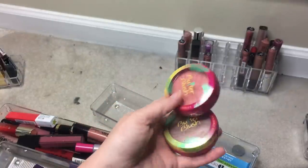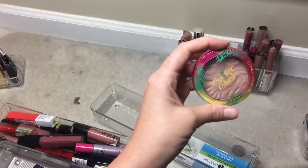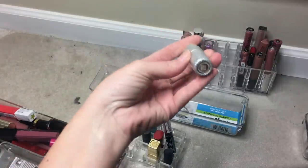For blushes, pulling three: Milani Rose D'Oro — one of my favorites and one of my first YouTube purchases. Two Physicians Formula Butter Blushes in Vintage Rouge and Plum Rose — two very different shades I'm excited to have going in.